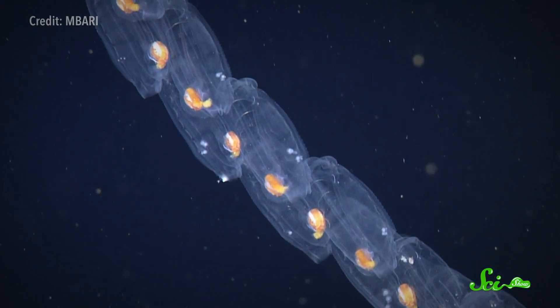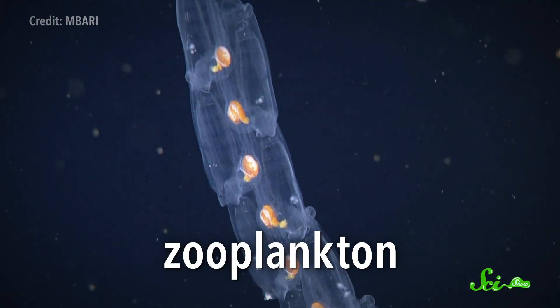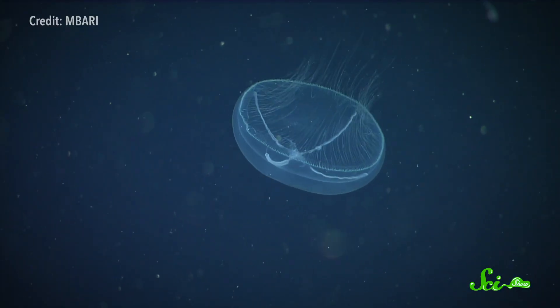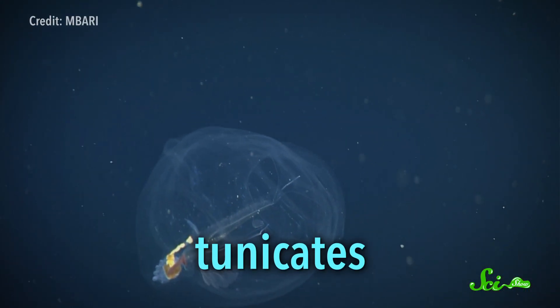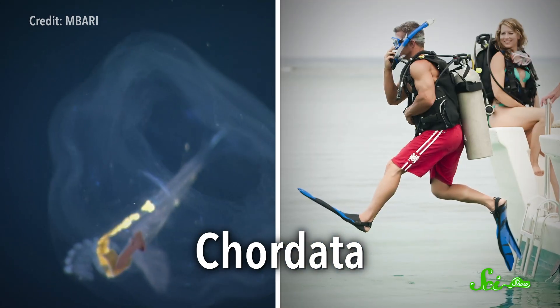Salps might look pretty alien at first glance. They are barrel-shaped zooplankton — animals that float throughout the ocean — and they kind of look like jellyfish, minus the tentacles. But jellies are not close relatives of salps. We are. Jellies belong to the phylum Cnidaria, the same group as corals and anemones. But salps are tunicates, which are part of the phylum Chordata.